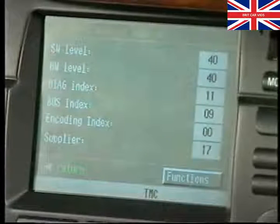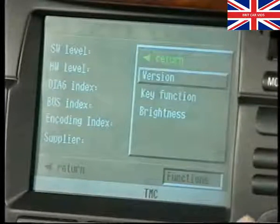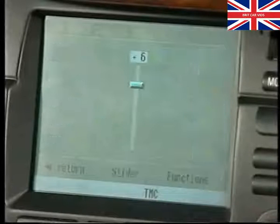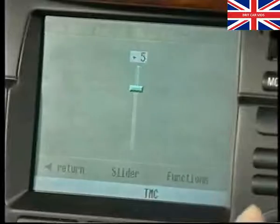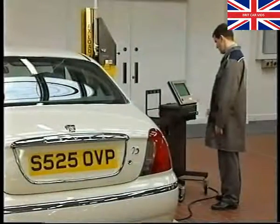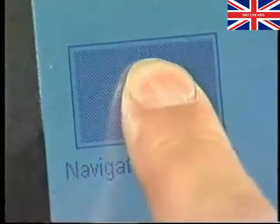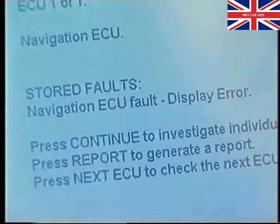We've had time to show you just one example of using the service mode. The other functions are equally straightforward to use, providing you follow the repair information carefully. Moreover, don't forget that for more in-depth diagnosis, you can use TestBook, which has the ability to read fault codes from both versions of the navigation systems.